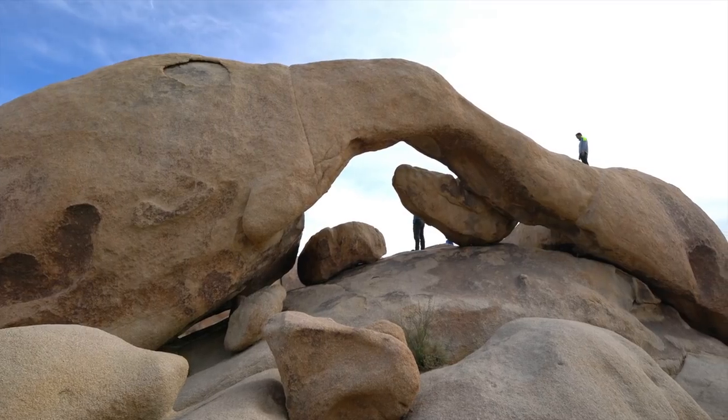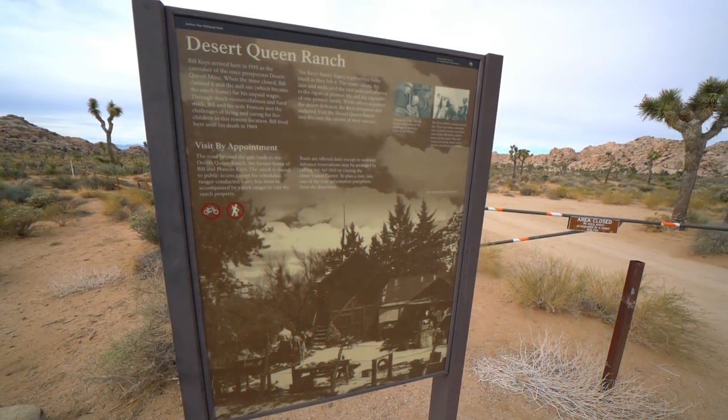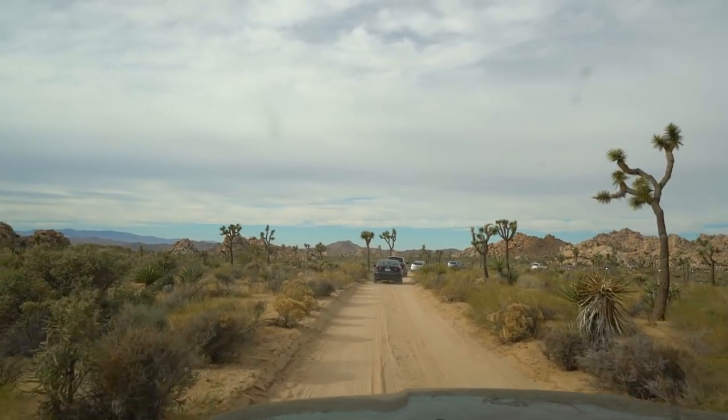Once you have a ticket, you can explore the park for a few hours before meeting up with a tour group at 2pm. When you arrive at the locked gate, you will wait for the ranger to come and open it, and then caravan out to the ranch site about a mile away.